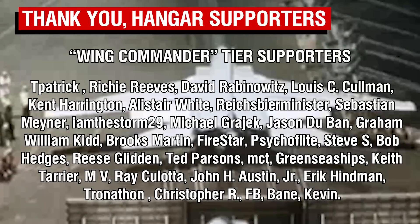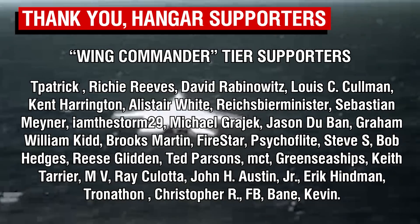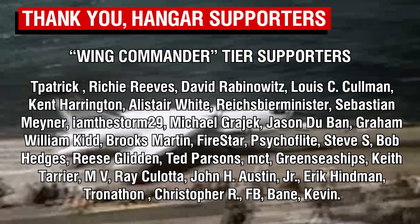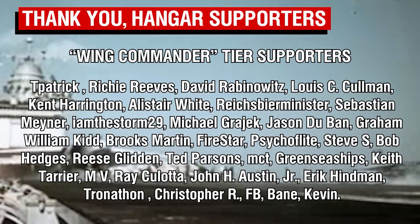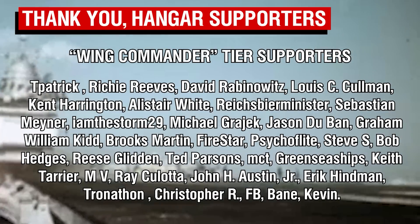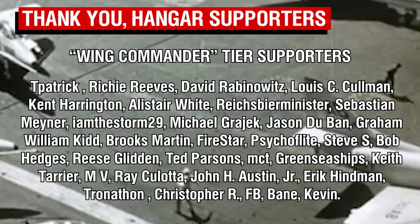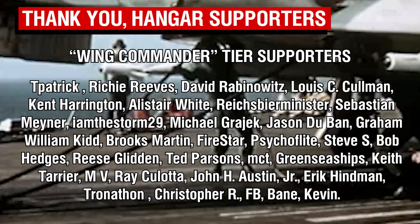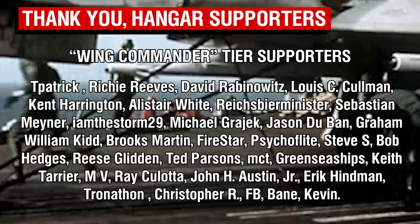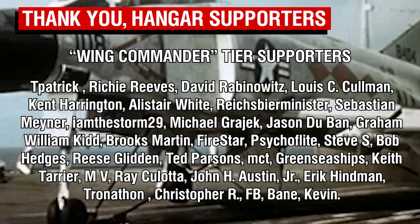A big thank you to our Wing Commander tier patrons, our highest tier members. Some people have been asking for more in-depth book recommendations, and that is something I'm definitely planning to do — the library isn't quite complete yet, so that's probably going to happen in the new year, but I promise book reviews will be forthcoming eventually. Thank you all so much for your continued support, and I will catch you all next time. Goodbye.